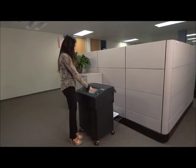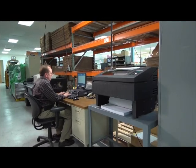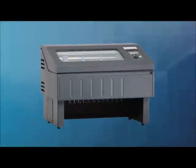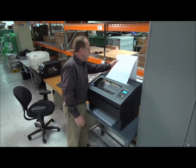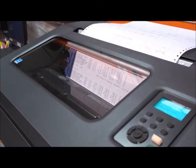Customers now have more choices when selecting a line matrix printer. We expanded our product portfolio to include a new tabletop model. It offers the same features as a pedestal printer but with a smaller footprint and location flexibility. The tabletop models are available with printing speeds of 500 and 1,000 lines per minute.